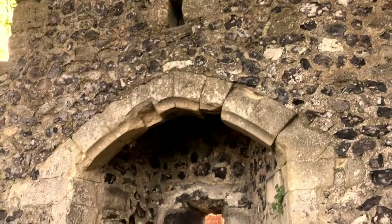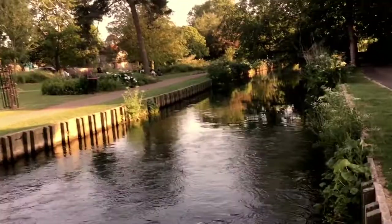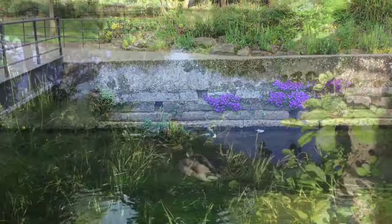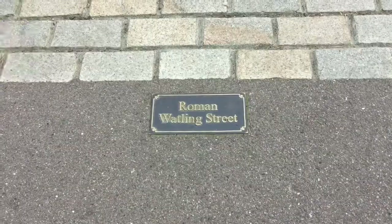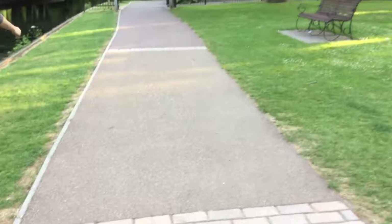Bit of railway history coming up as well. As you can see, this is the old Roman road that went all the way from Dover to London. This bit here is obviously not a road anymore, but you can still drive along the majority of this road on the A2, which goes from Dover to London via Chatham, Faversham, and through Canterbury. But this is the original bit here.